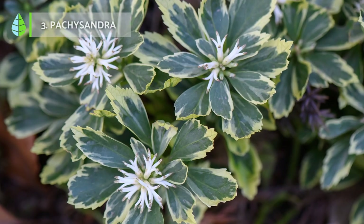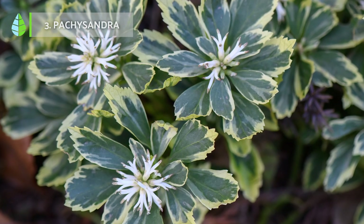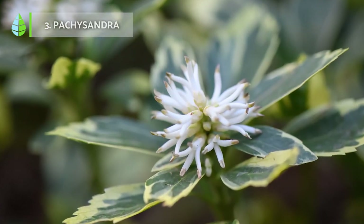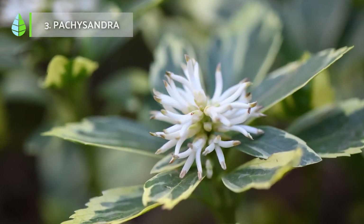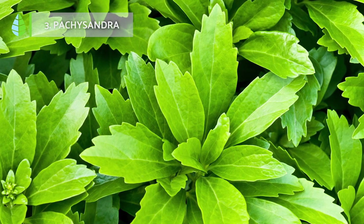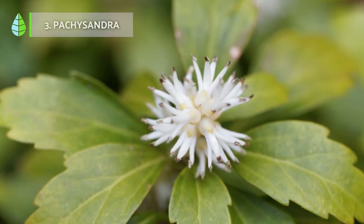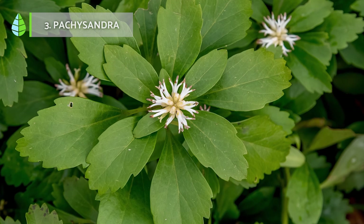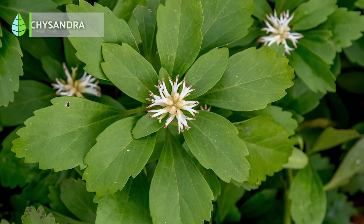Pachysandra. This is a ground cover plant with very showy foliage that makes it stand out, although it usually does not grow taller than 20 centimeters. The leaves of this small shrub have serrated edges and a very shiny surface. They are known for their striking bright green, although there is also a variegated version.